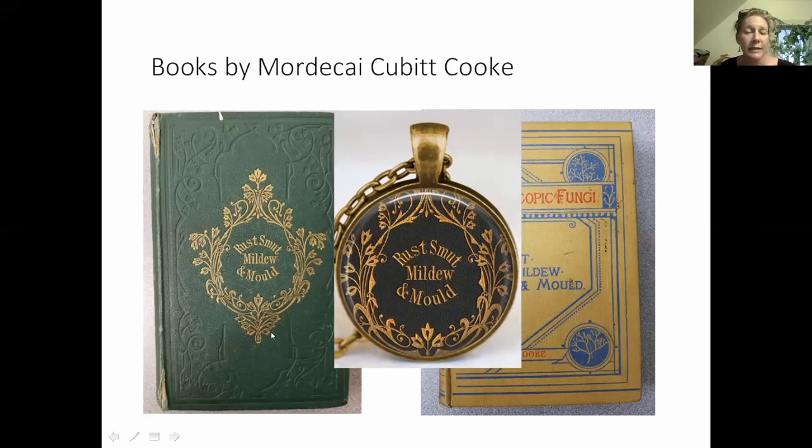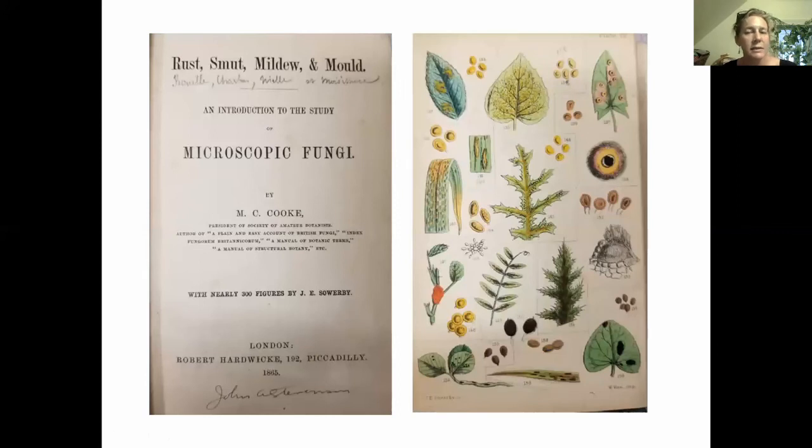So I went down to the US National Fungus Collections Library, which is in the building where I work. We have a large library with six compactors and shelves and shelves of books. I found these two books by a mycologist named Mordecai Cubitt Cook, a British mycologist who lived in the 1800s and early 1900s. He wrote this book, 'Rust, Mildew, and Mold,' published in 1865 — the Etsy person took the cover, which is quite a pretty cover, and made the necklace. Having this book in hand, I started looking through it. It was Mordecai Cubitt Cook's introduction to the study of microscopic fungi, and it's got some beautiful watercolors, mostly of rusts.